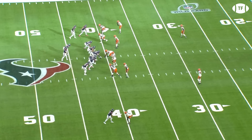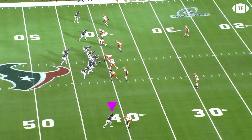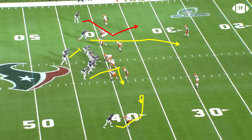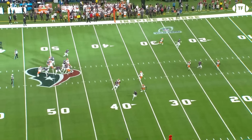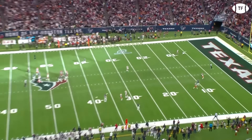And he never wavered under pressure either. Nico exit motions showing man, so Stroud looks to his route runner Mechie, and this reveals it's actually a cover one robber — and CJ is going to get ultra-aggressive. With a post and a sluggo backside, the middle field safety takes the post, leaving a shot down the boundary. As he prepares to launch, a late blitzer has a clean shot at Stroud's ribs. But CJ stands tall, and the aggressiveness pays off as Nico tracks it beautifully for the big chunk on third.